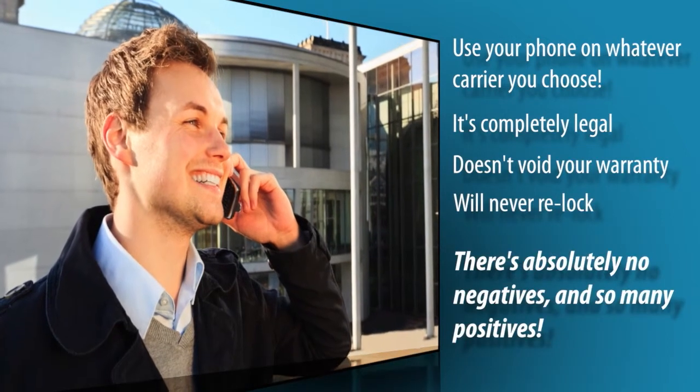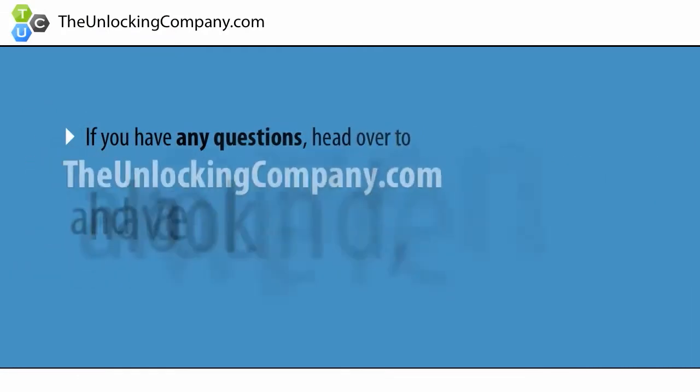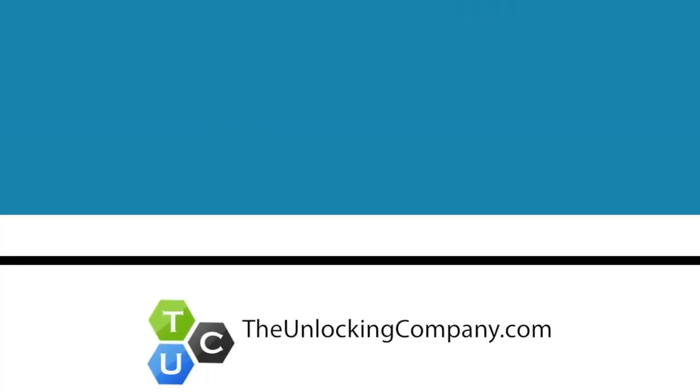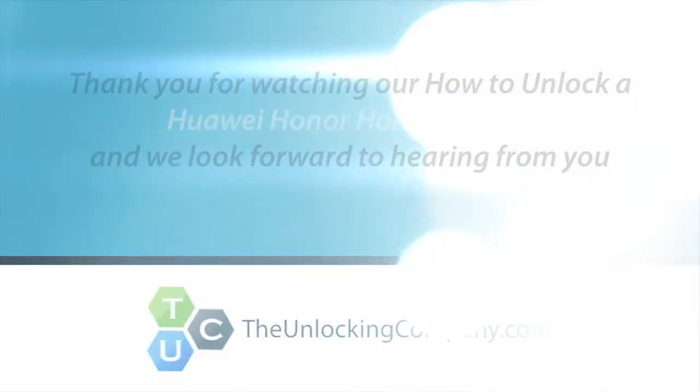There's absolutely no negatives and so many positives. If you have any questions, head over to TheUnlockingCompany.com and have a look around. We're open 24-7 and are ready to help you unlock your phone. We'll see you next time.